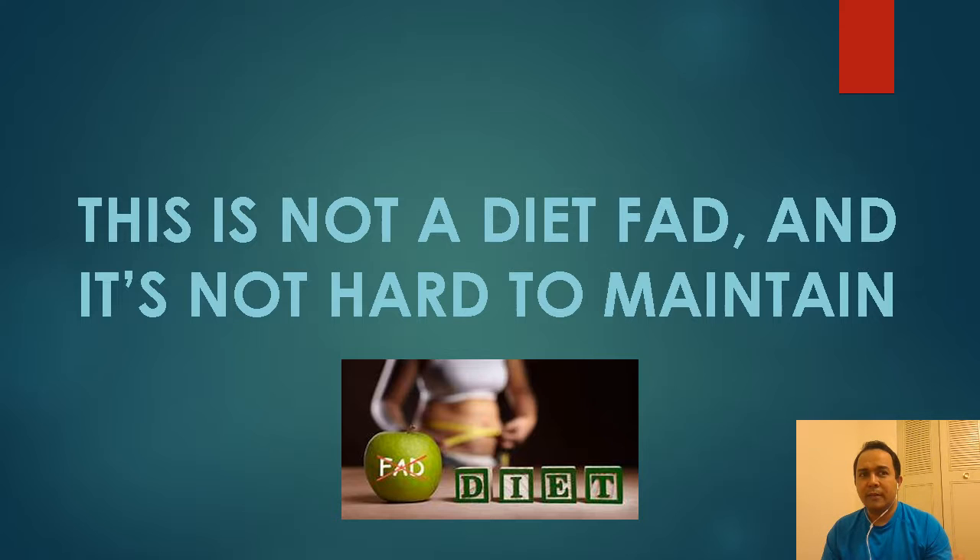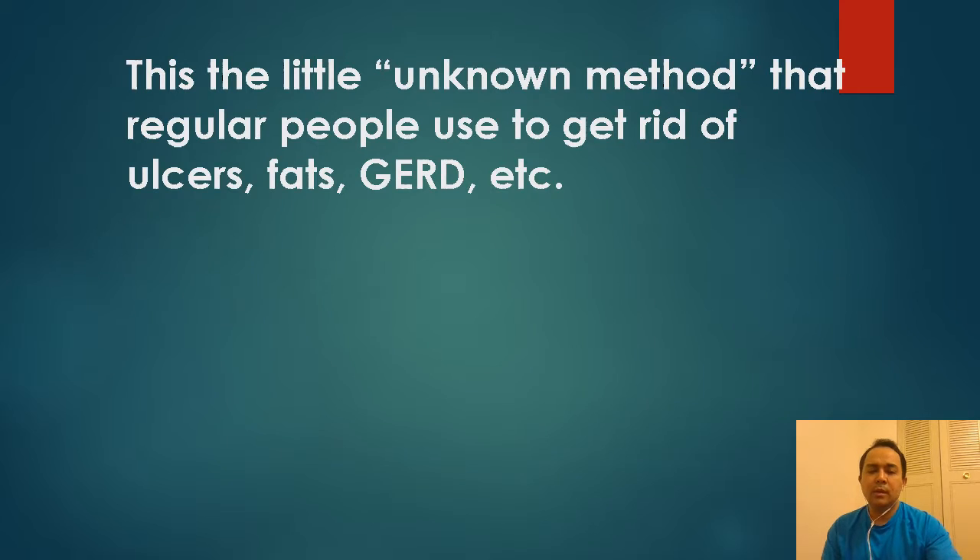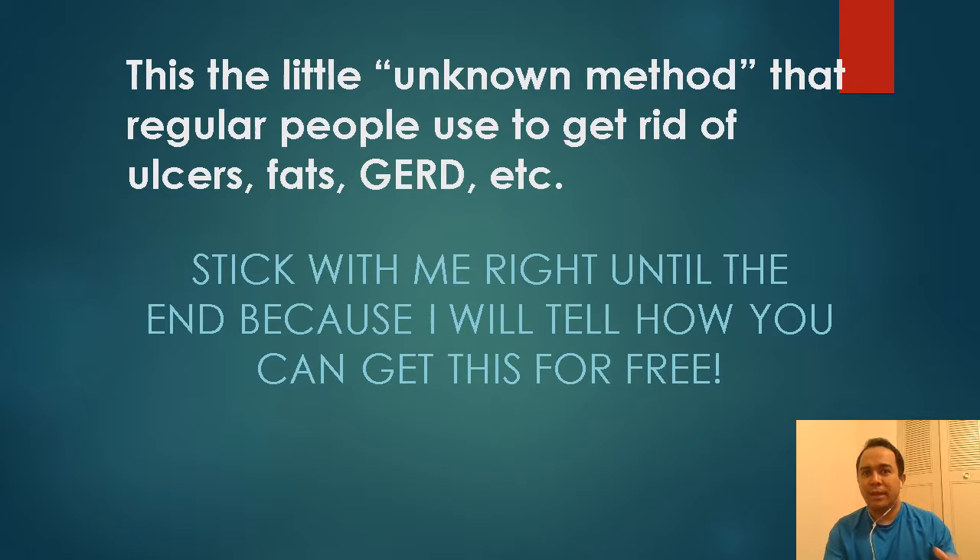This is not a diet fad — a diet fad is something a lot of people jump on but it's very difficult to maintain. This is not that. This is a little-known method that regular people use to get rid of ulcers, fat, GERD, etc., that I taught my patients. Stick with me until the end and I'll let you know how you can get this for free.